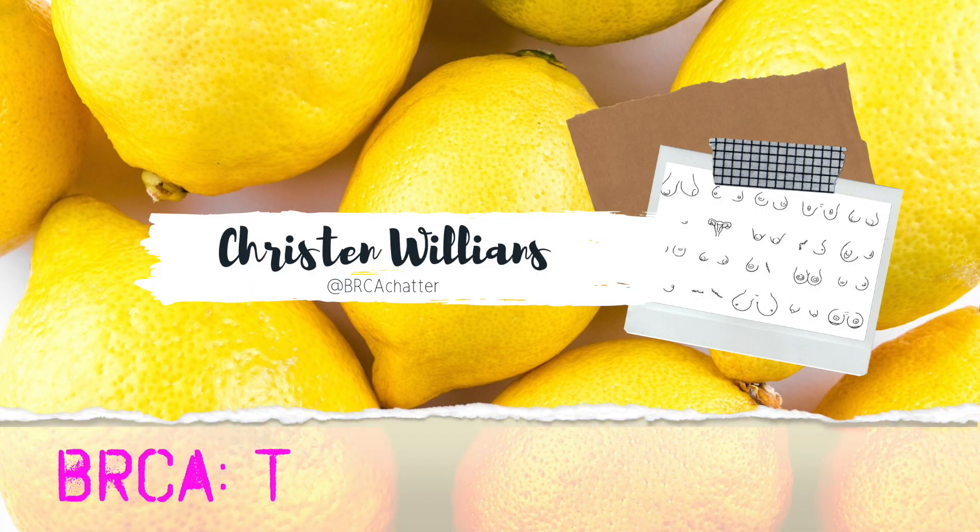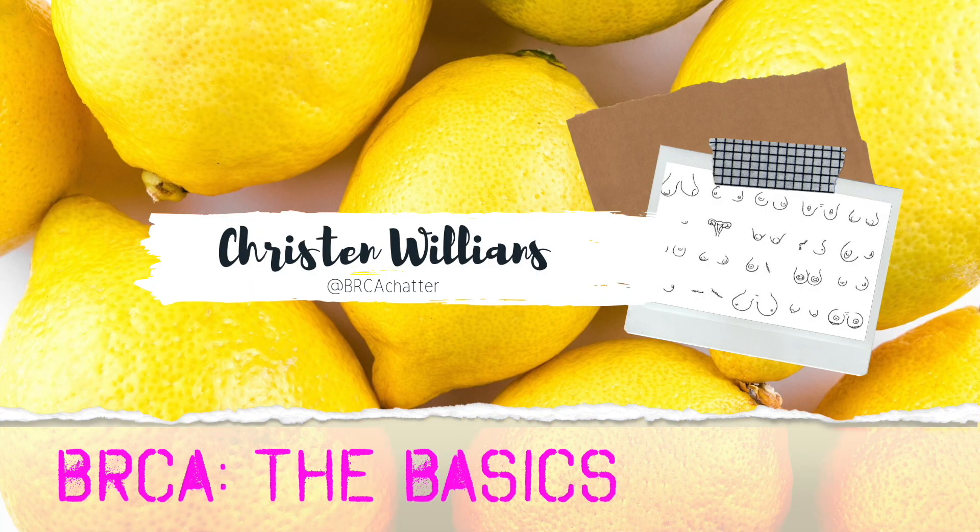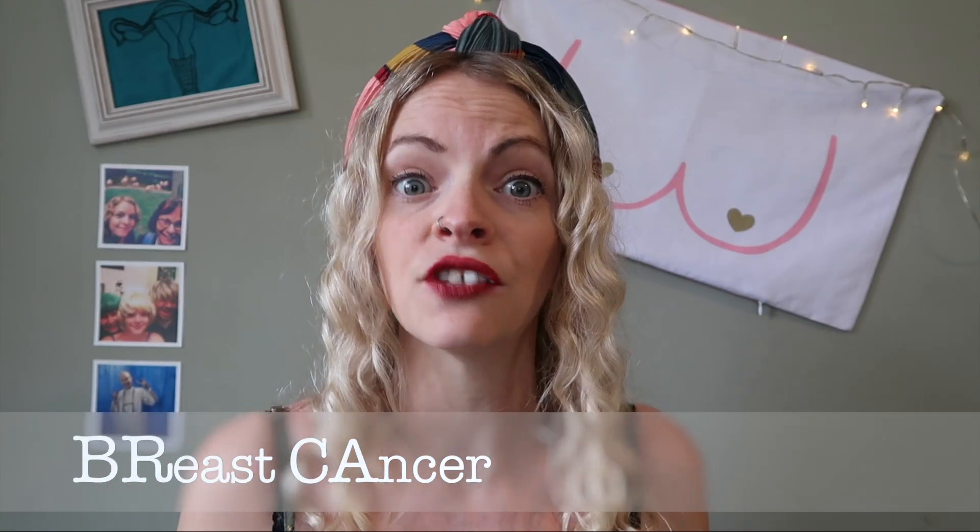If you need more information there are links down below. The acronym BRCA stands for breast cancer.